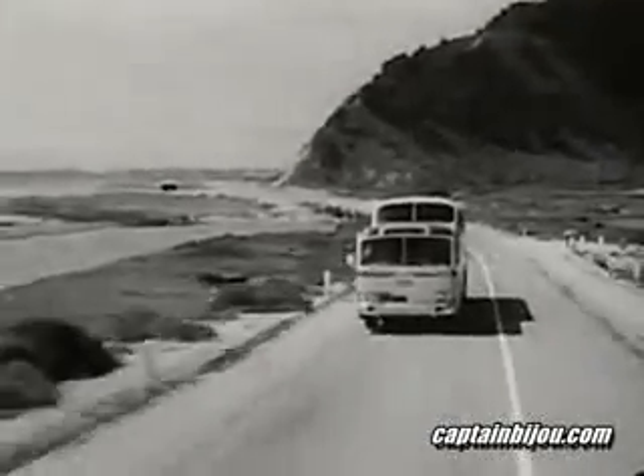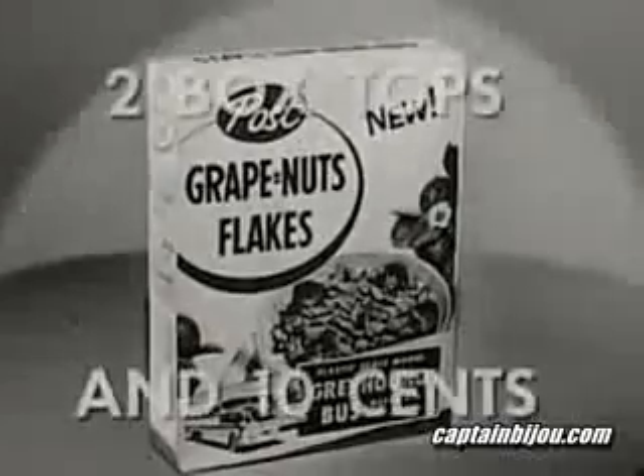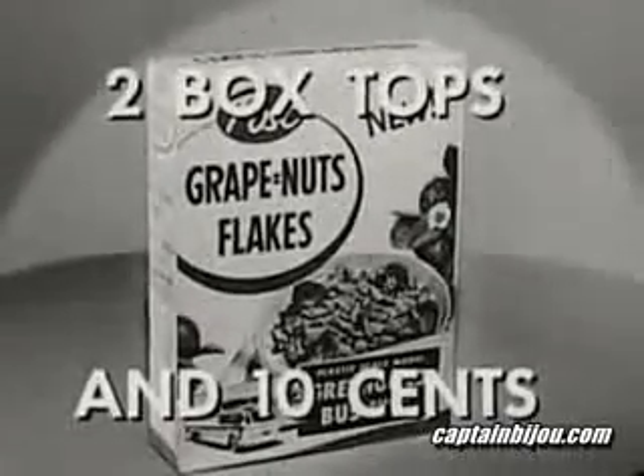Remember, you get a scale model of this Greyhound Scenicruiser and this Highway Traveler — both for just two Grape-Nuts Flakes box tops and ten cents. Send for them today!